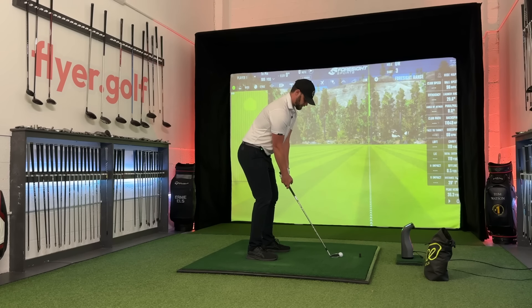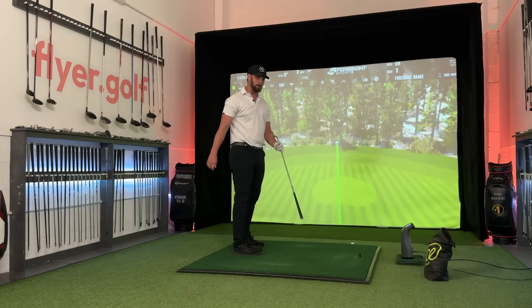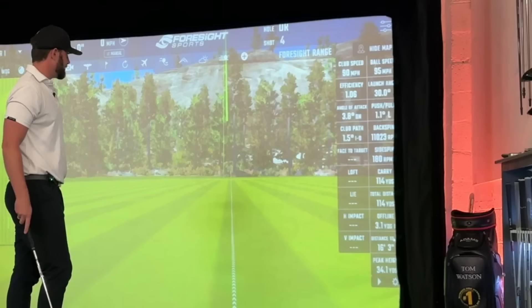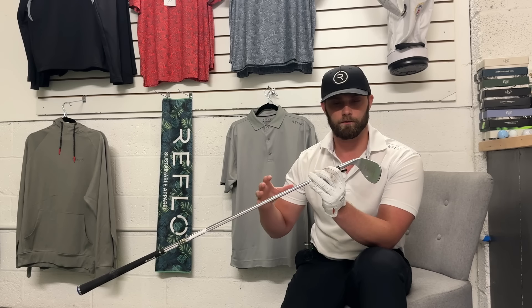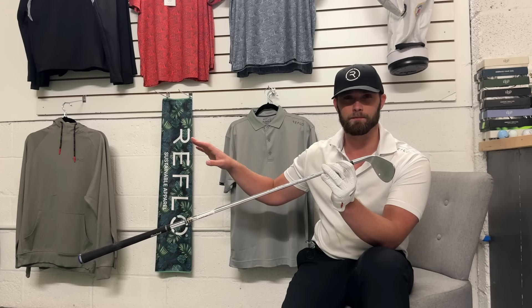Dry 52-degree Cleveland wedge here. The best part of 40 pounds second-hand — nice bit of stopping power, 11,000 RPM of backspin. 52 degrees, that is. But I haven't added in the rough, the dirt on an actual golf course, and I haven't added in poor technique, which would definitely affect those numbers as well.